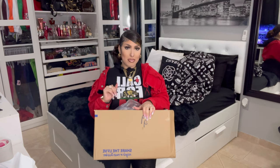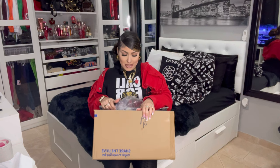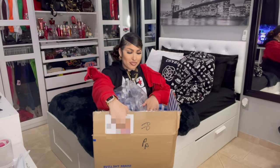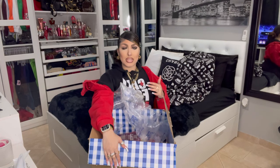Here's my Bath & Body Works package — let's just get into it. I couldn't wait to open this package, I've already had it open, but let's act as if it's brand new. This is what it looks like. This is my first time buying from this company; I didn't realize how much I liked body mist until really this year — I've always been more into perfumes.